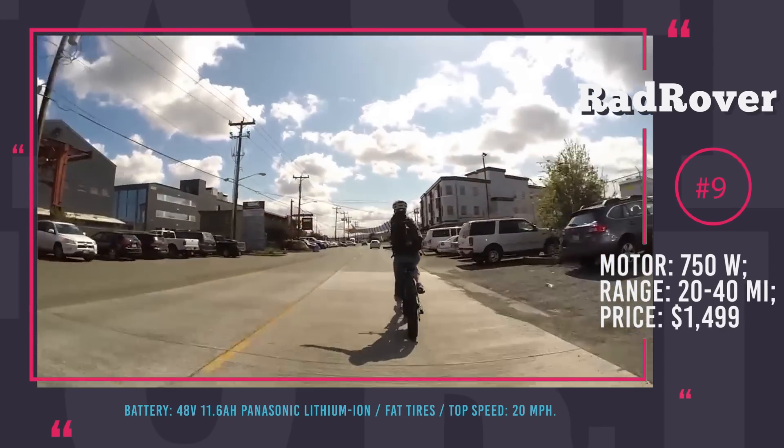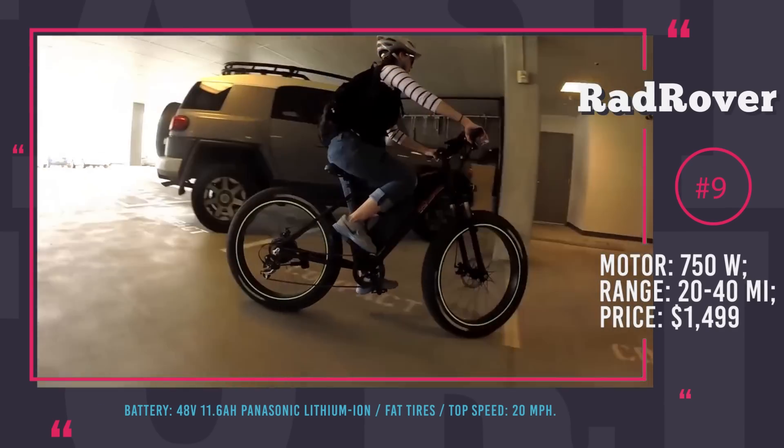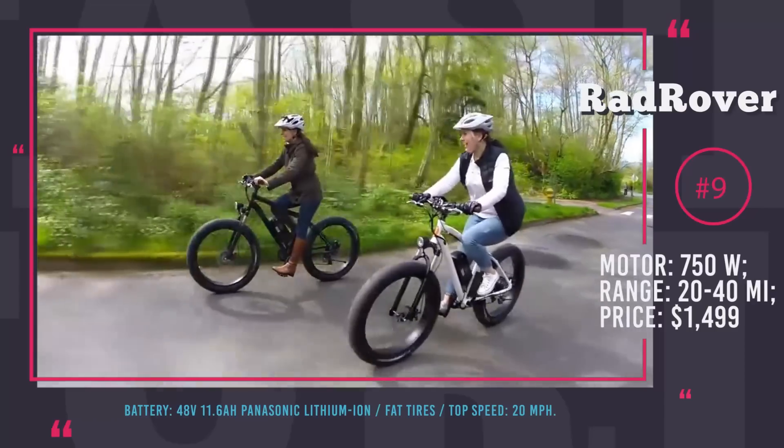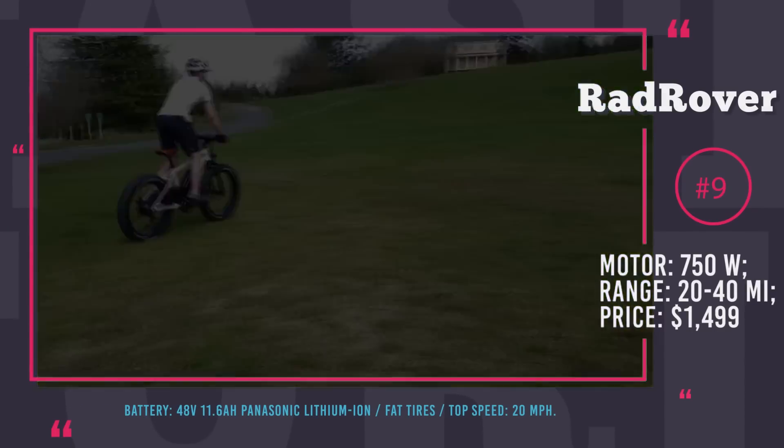Even though an electric powertrain is installed, this still remains a bicycle for outdoor exercising. You will be able to seamlessly transition into pedal-assist mode only when trying to climb a steep hill or to catch up with your more athletic friends.